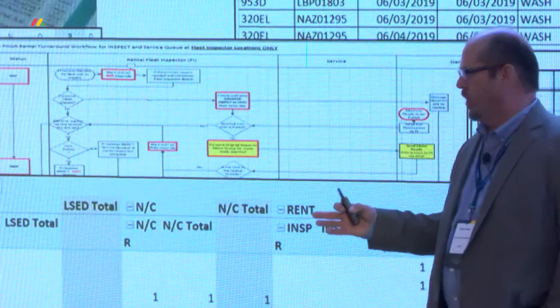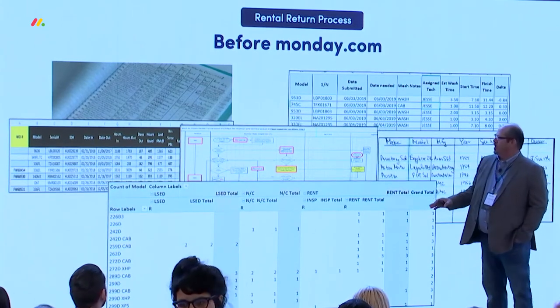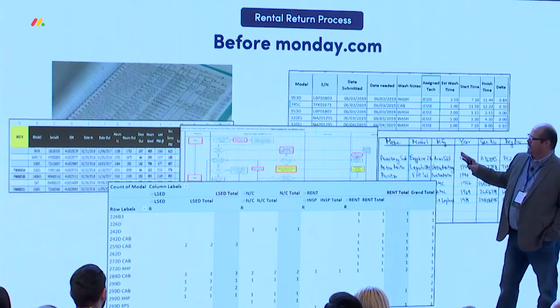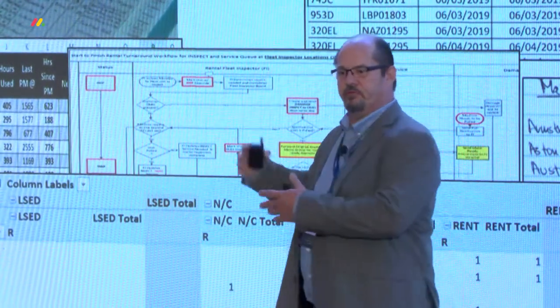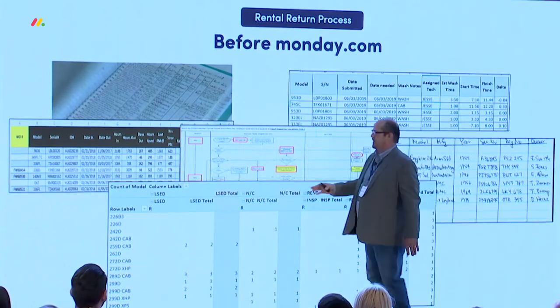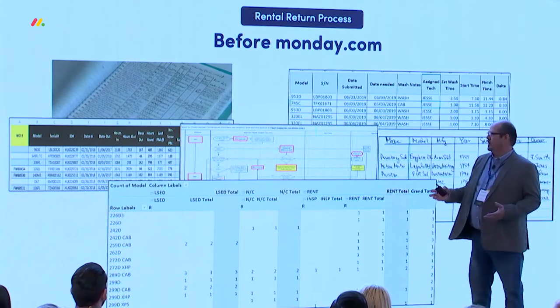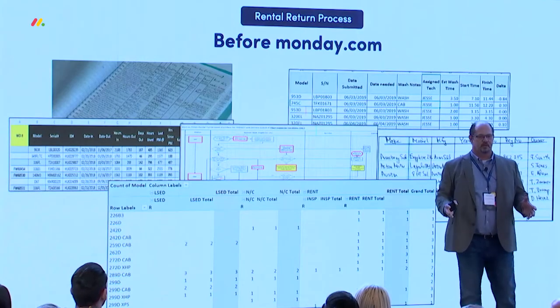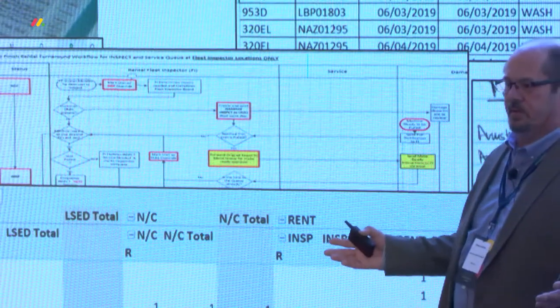I'm going to walk you through one use case — this is actual real data. This first board shows a process where fleet inspectors, when a machine comes back, would log information into a standard login sheet — similar to a car rental place determining how dirty a machine is and what it takes to get it ready for the next customer. Then at the beginning of the month, they'd send me a report in Excel. I had 16 Excel reports from eight different locations to consolidate into one, then run pivot tables, so 30 days after the fact we could figure out what we'd been doing.